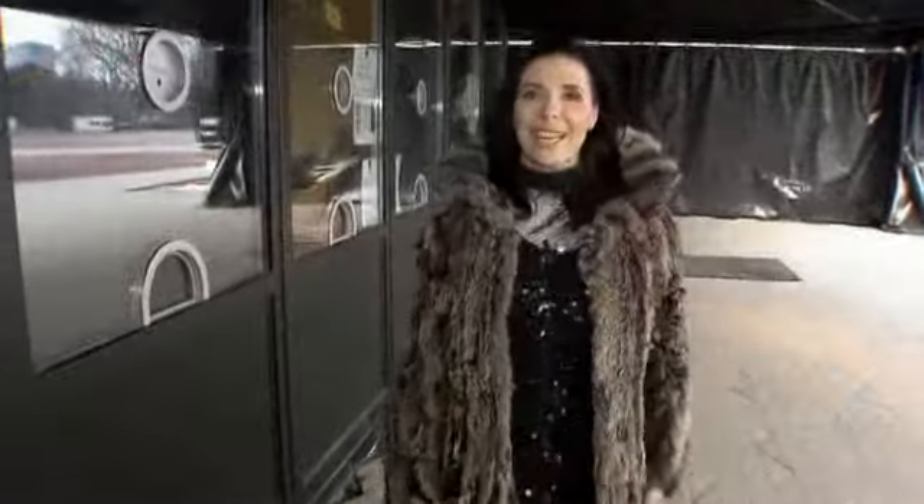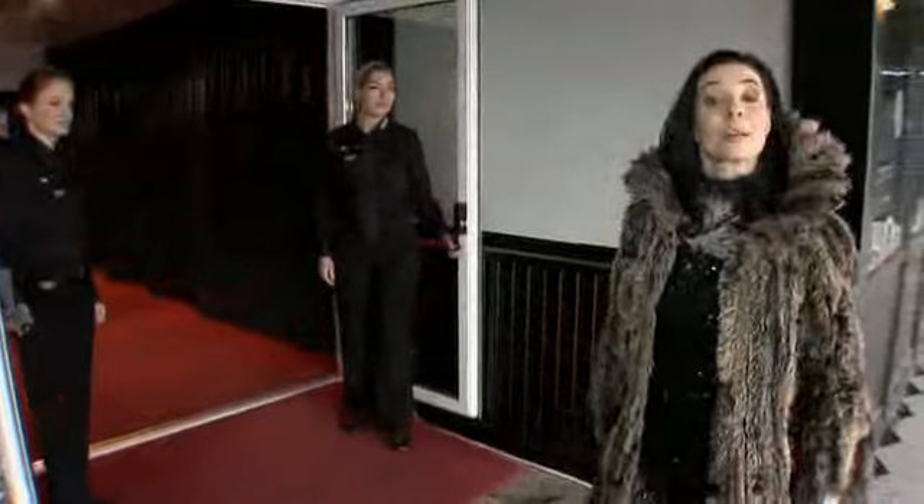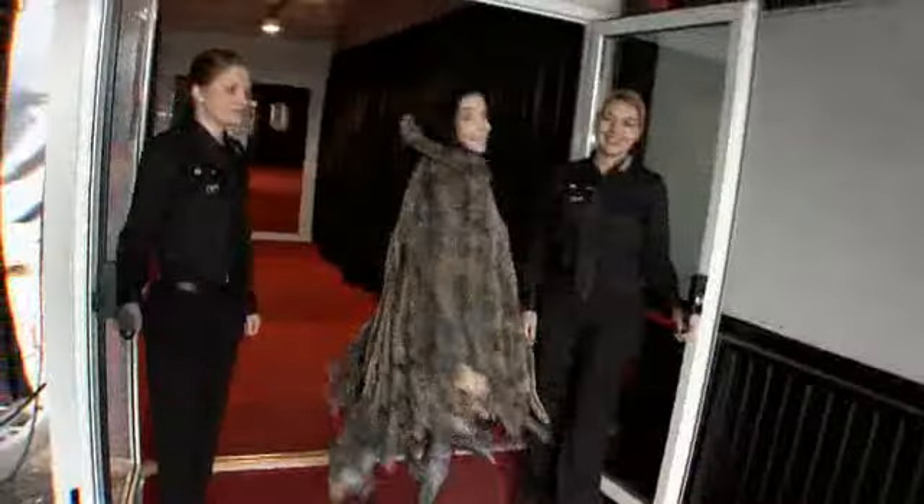Herzlich Willkommen! Mein Name ist Mascha Carell und ich spiele die Crisabella in Cats. Ich zeige euch jetzt mal, was euch Zuschauer erwartet in unserem Katzentheater-Zelt. Kommt mal mit!